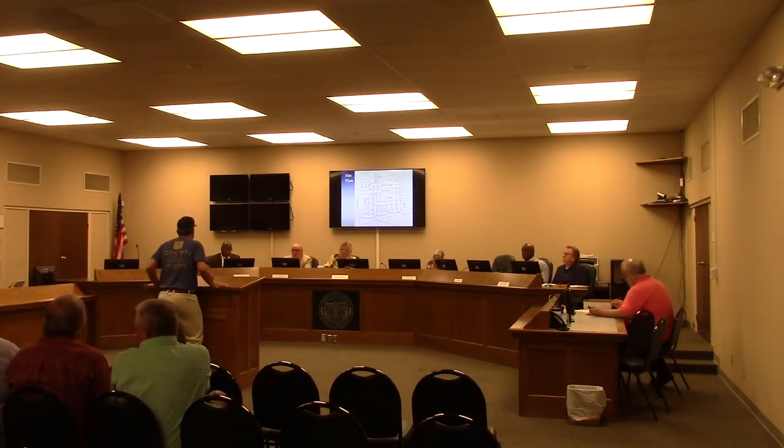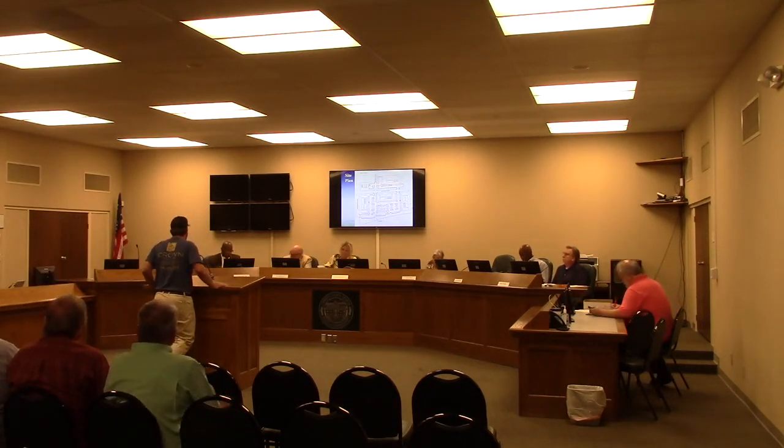Matt Keene, 3314 Developmental Drive, introduced himself as the owner and general contractor of the Crown Group and the builder on this project. He noted he has developed multiple multi-family projects and is available to answer any architectural questions or questions about building experience.